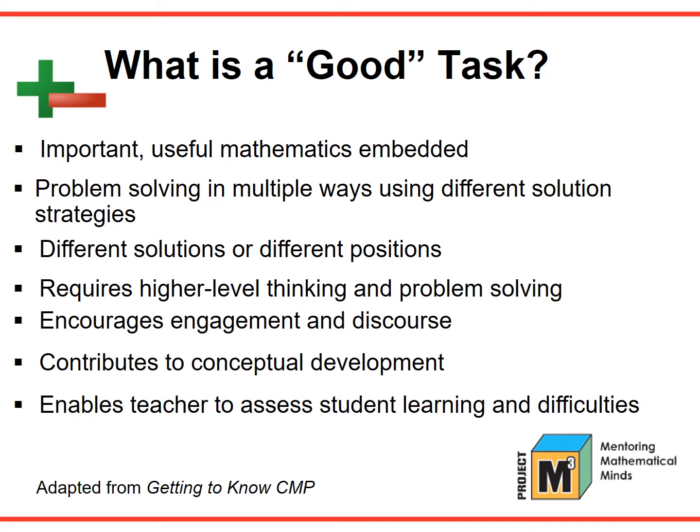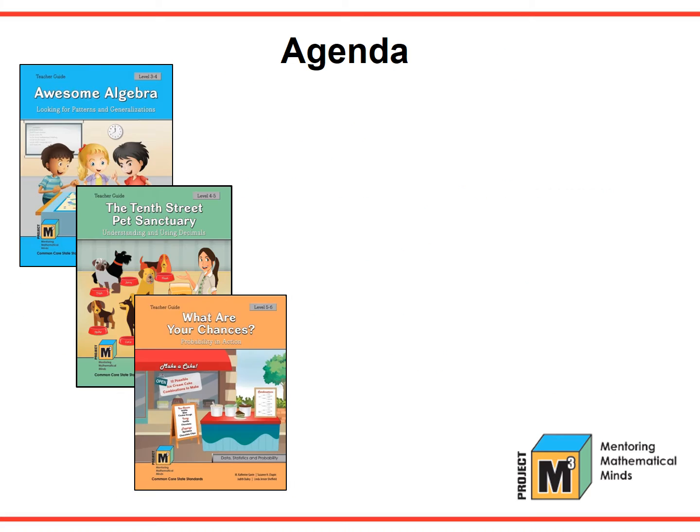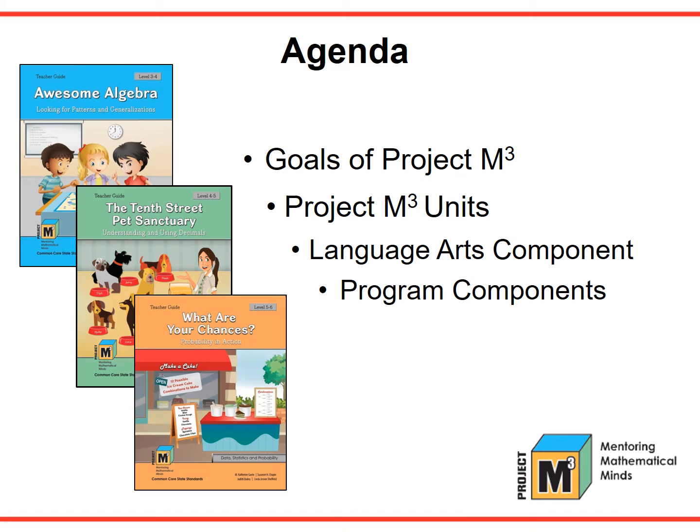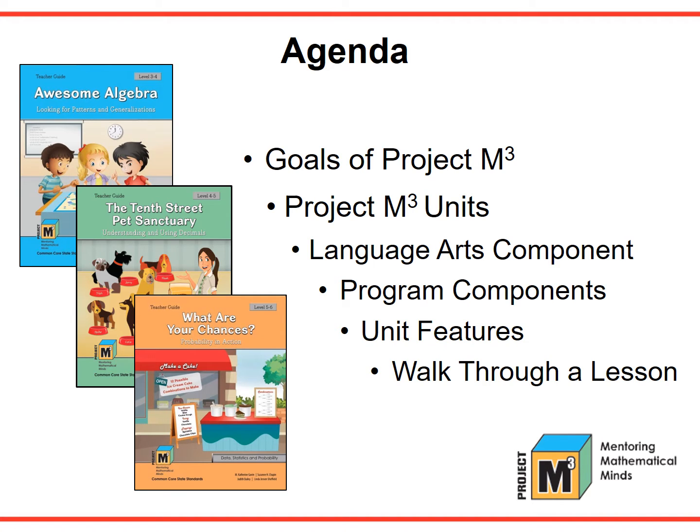You will find all of these descriptives evident in the lessons in Project M-Cube. The agenda for our session today is to look at the goals of Project M-Cube, to look at the Project M-Cube units, to explore the language arts component, to look at the program components, and also to explore the unit features. We will end by walking through a lesson. So let's get started.